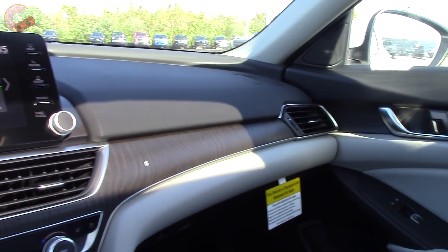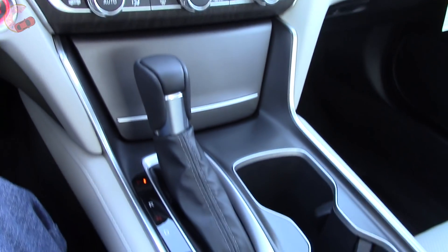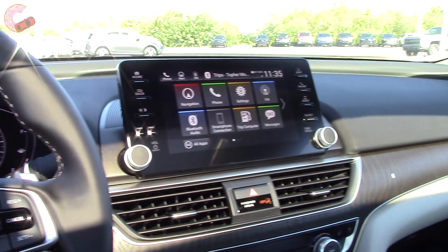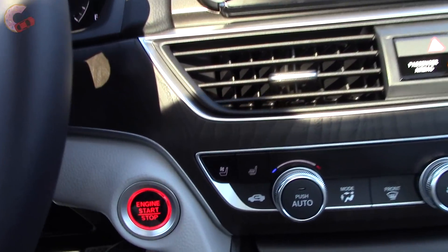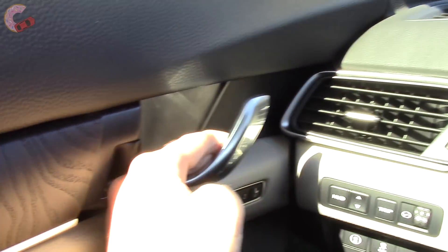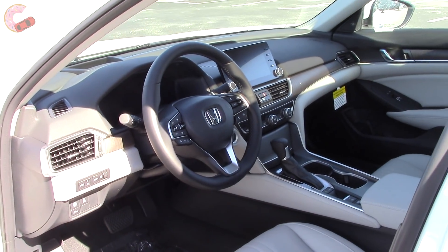Overall, the cabin of the Accord has exceeded my expectations. Everything in here looks and feels a class above, with nice materials, a sophisticated design, and a lot of technology. And it does all that without sacrificing traditional Accord characteristics. So all in all, great job. The seat does move back for an easier exit.